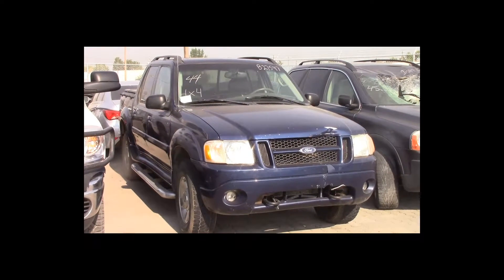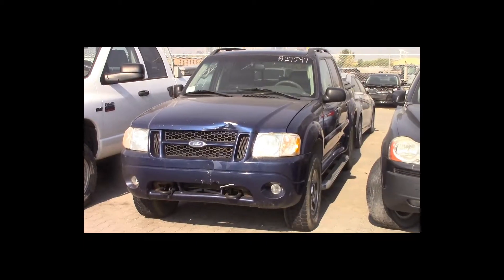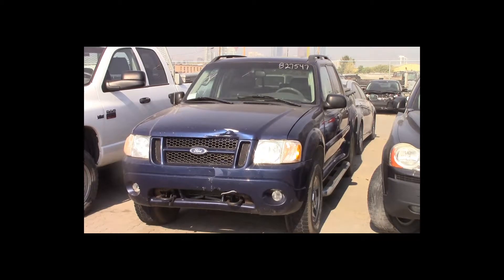Lot number 44 is a 2005 Ford Explorer Sport Track. This vehicle is a V6 4x4 with an automatic overdrive. It is loaded: power leather heated seats, power sunroof.